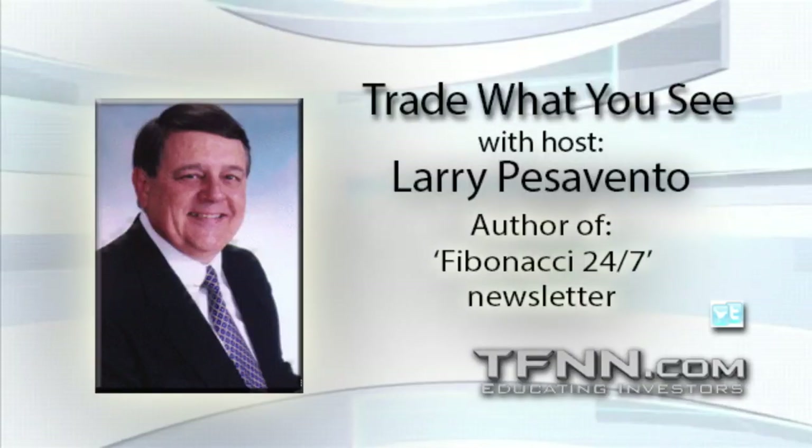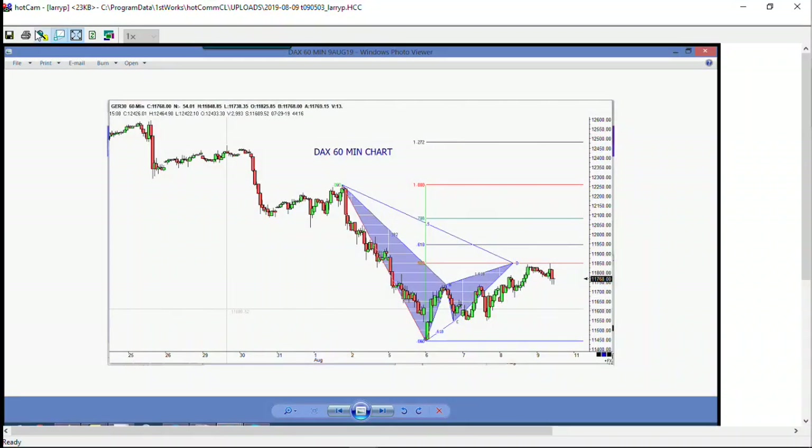We start out with the German DAX. As you can see, it completed a nice little ABCD Gartley pattern last night up there at 11,000 and change. Sold off a little bit — that's quite a bit for the DAX — but it moved in the right direction. Whether that's going to be continuing or not, of course, we don't know.